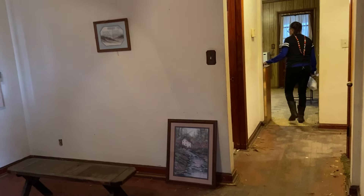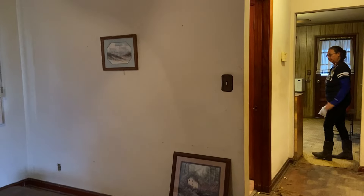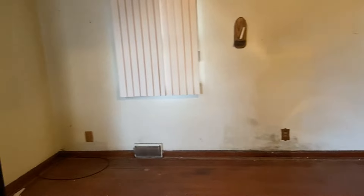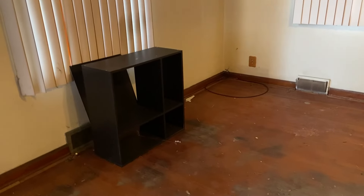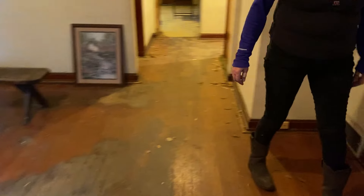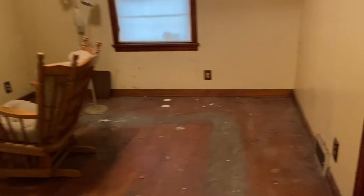Hey everybody, it's Michelle and Stacy here with Adventures in Florida Picking and Reselling. We have finished our hoarder house clean-out — if you've seen the other videos, great; if not, go back and take a look. This is the final product. We have a few items left but we couldn't put them in the dumpster because it was full, and it wasn't worth taking with us for prime real estate in the truck.